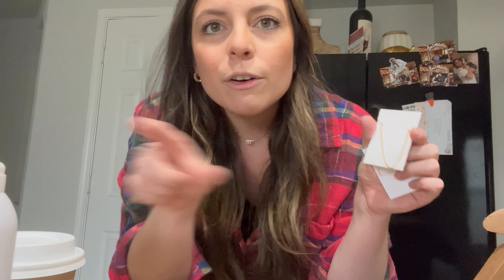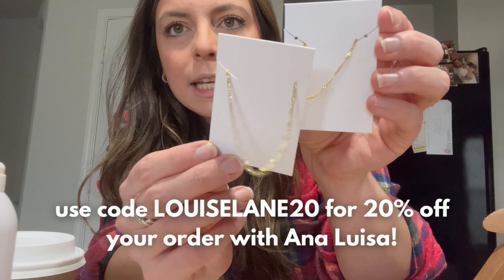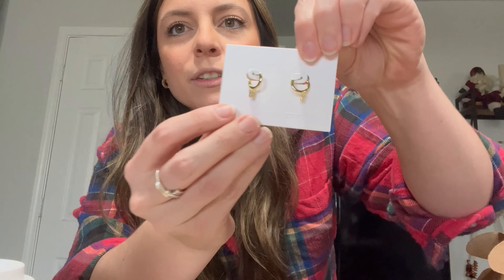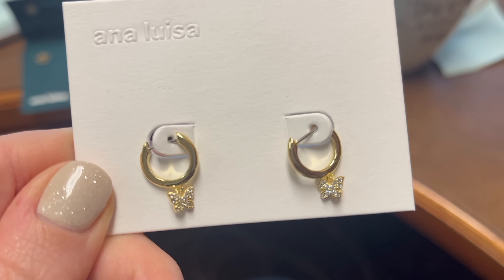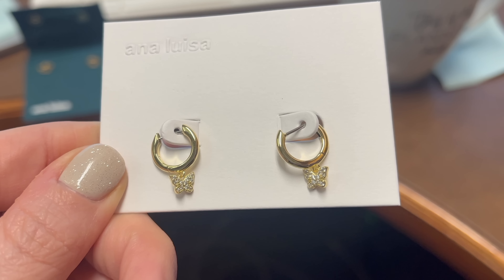They did give me a discount code, so I'll leave it right here for you. I got this little set of chains — I might put these on right now. Hutchie loves Ana Luisa. Then I got this set for my sister for Christmas: little earrings with butterflies. Are you kidding? So cute. She loves butterflies and has multiple piercings, so this is going to be so cute in a little ear stack.